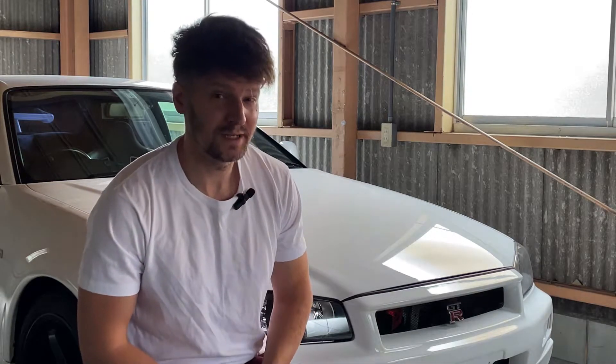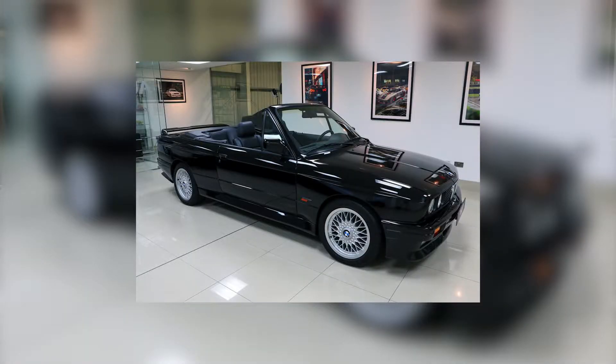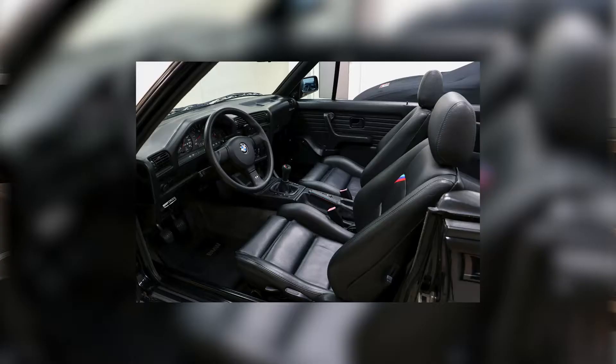Hey everybody, you're probably looking at our beautiful example of the E30 M3 that we have for auction. We thought we'd give you a little rundown and a story regarding how we got the car and where it is now.